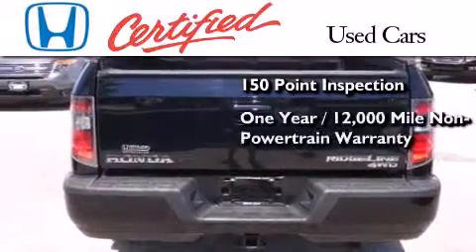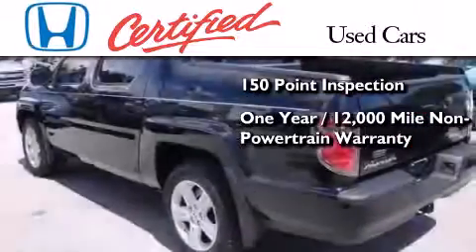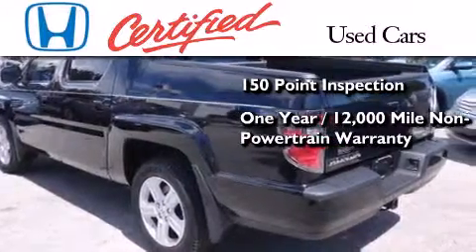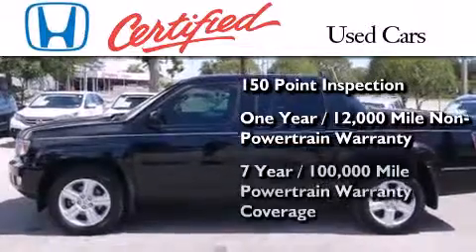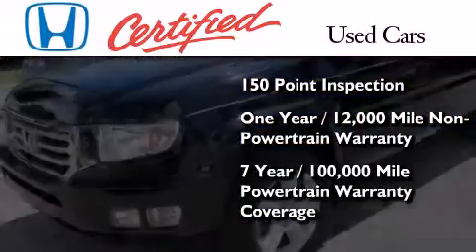It also includes an additional 1-year or 12,000 miles of non-powertrain equipment warranty coverage on top of what's left of the original new car warranty, and 7 years or 100,000 miles of powertrain warranty coverage.